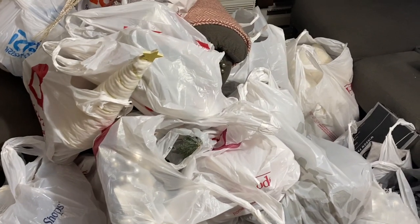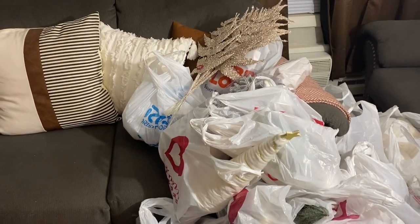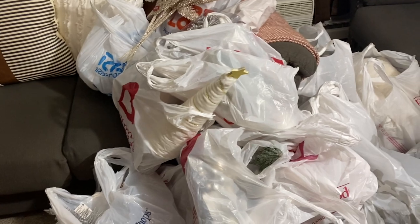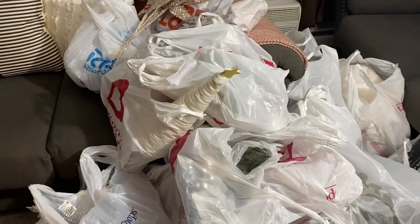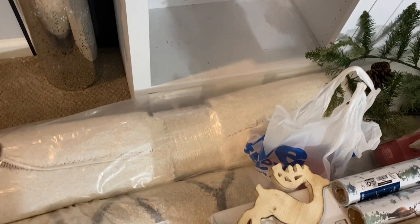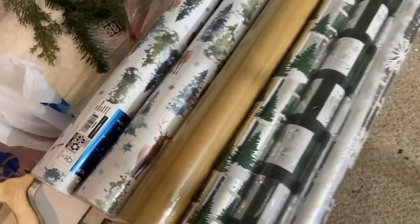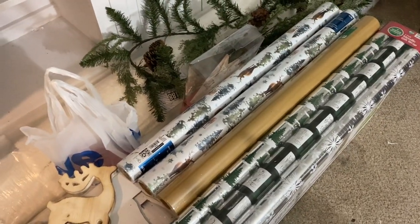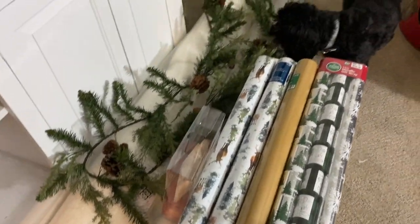Look at all of this stuff — just came from Hobby Lobby and picked up some final pieces. We have stuff from all over: this tree I got from the At Home store, these rugs from the At Home store, and some from Big Lots and Walmart. These are going to be used downstairs because downstairs is 'Winter Forest' and upstairs is 'Winter Wonderland.'